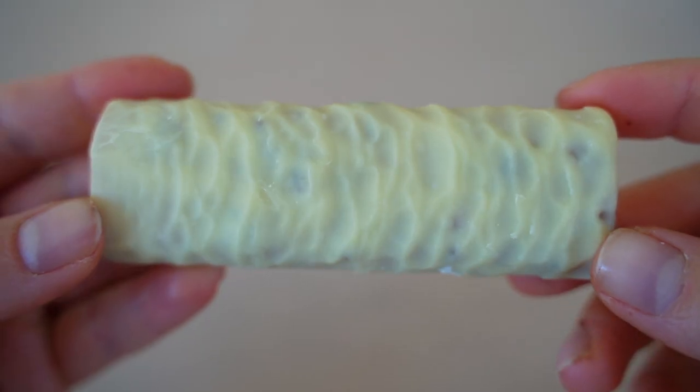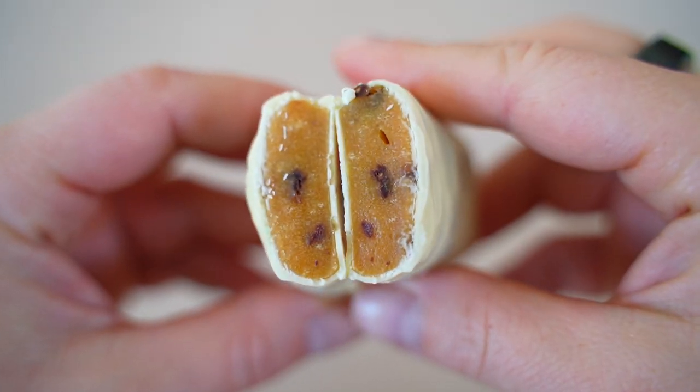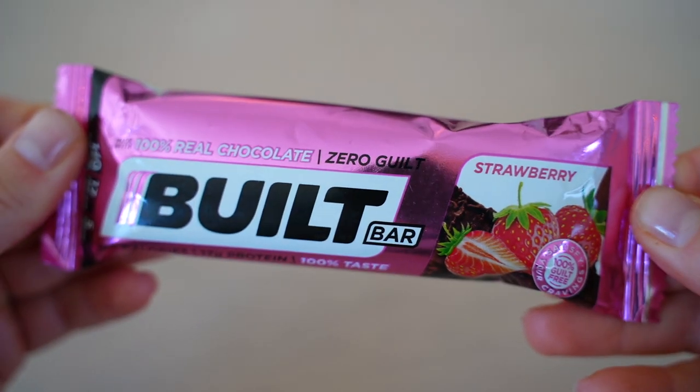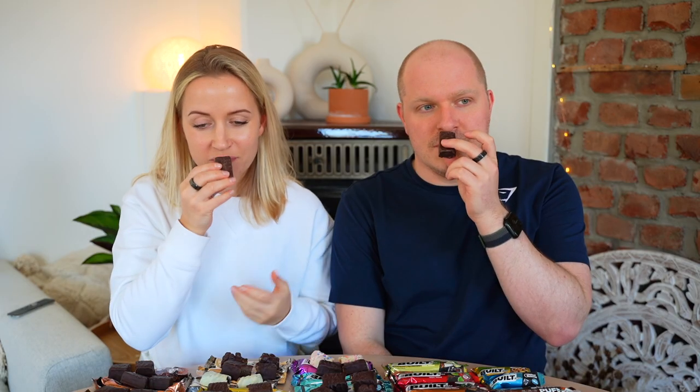Raspberry Cheesecake White Chocolate is very thin compared to others. The white chocolate adds sweetness that makes it taste more like real raspberries. It's better than the regular raspberry cheesecake. Scores: 7 and 6.5.